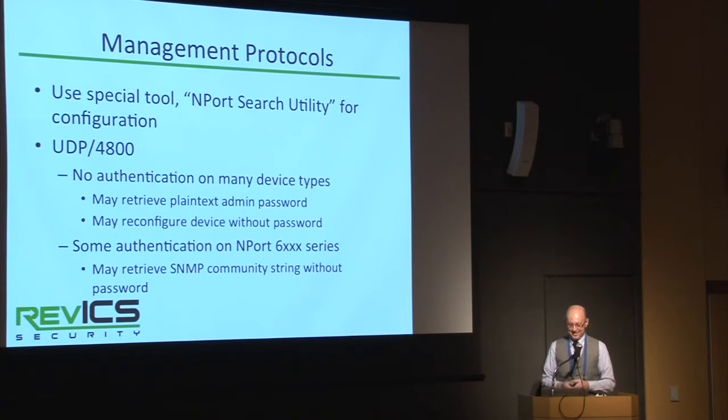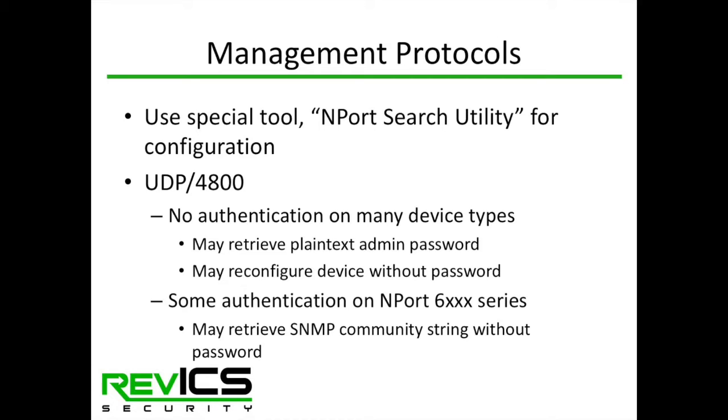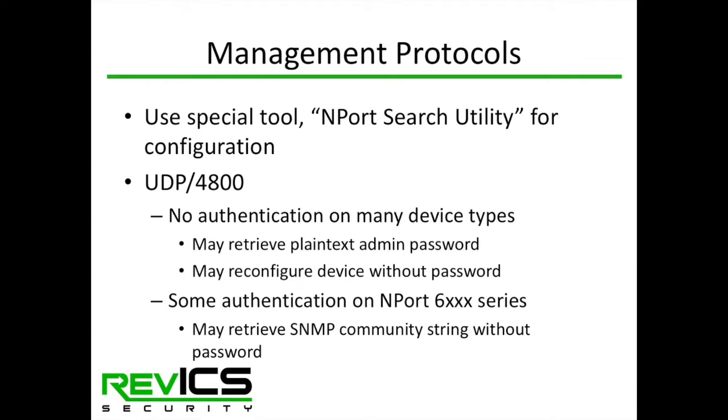The proprietary protocols on ports 4800 and 4900 are probably most interesting. There's a special tool from MOXA's website called the N-Port Search Utility that uses UDP port 4800 to communicate with N-Port devices. Most of the devices we looked at don't require any authentication to use this protocol. On most devices you can retrieve the administrator's password, and on every device we looked at you can retrieve SNMP credentials without authenticating. The N-Port 6000 series, however, does not expose the password through this protocol.